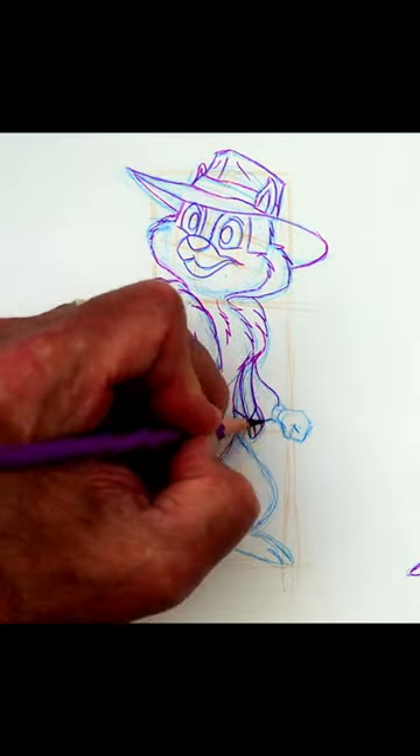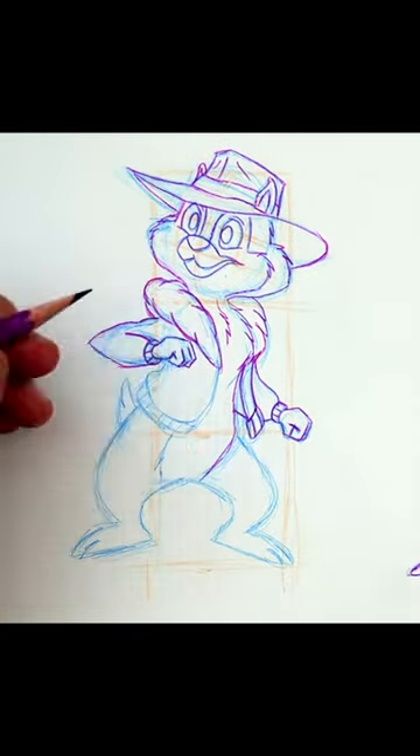Go to my YouTube channel, Level Up Cartooning, to learn how to draw Chip and Dale from their new Rescue Rangers movie.